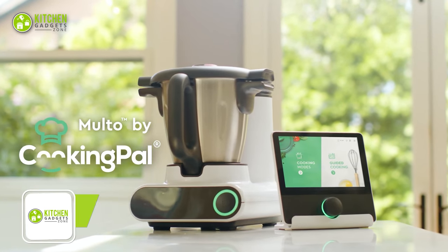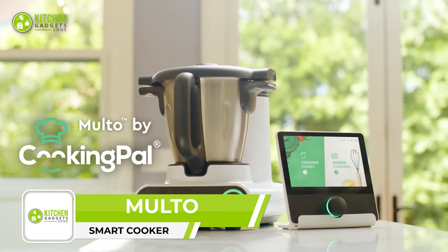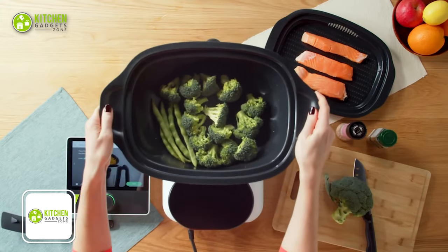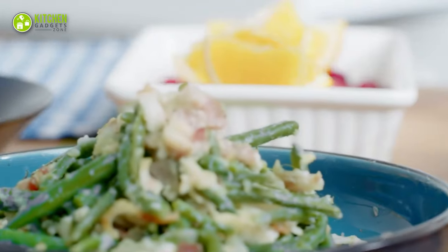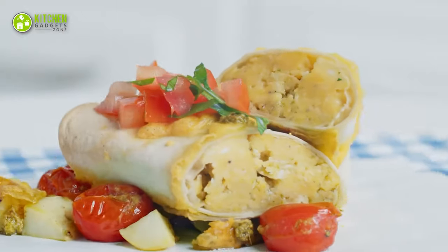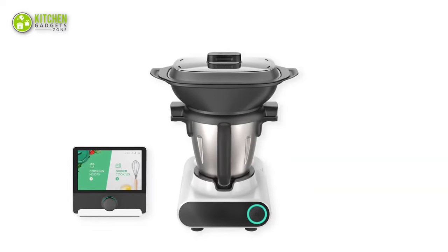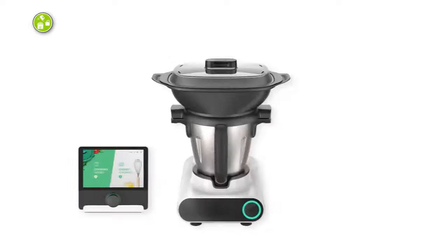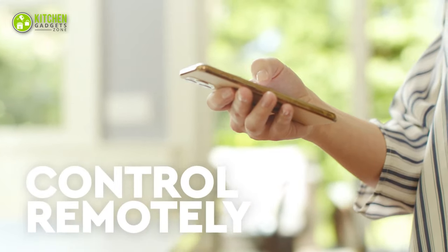The Multer by Cooking Pal is a game changer for unlocking the versatility of cooking. Boasting up to 15 cooking functions, six modes, and nine recipe categories, it's the all-in-one appliance for cooking the tastiest meals. It comes with useful accessories like a steamer set, measuring cup, and spatula, and thanks to its hub it can be controlled remotely over Wi-Fi.